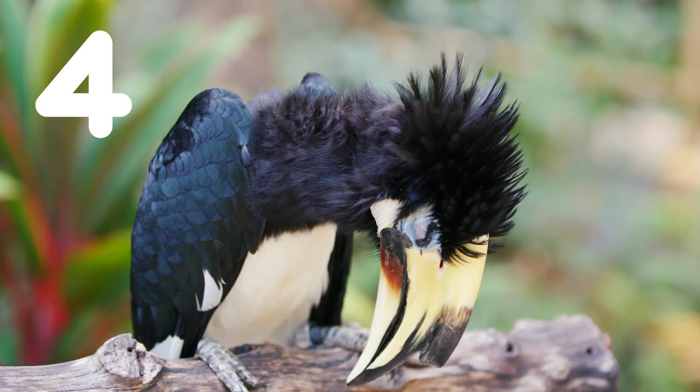Number four, these hornbills are called Pied because they have patches of more than two colours on their bodies.